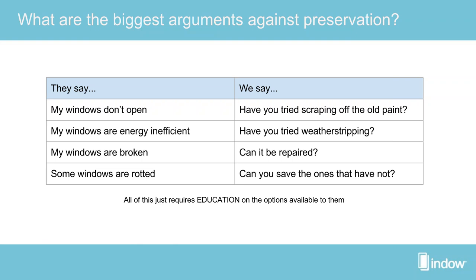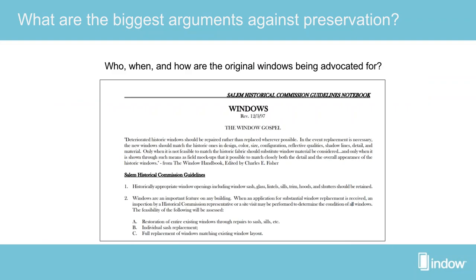If they say their windows are broken, there are options for repair. Same thing with rotting — it doesn't mean every single window has to be replaced. There are options to mix and match. It's all about educating your communities or clients to make sure they know many options are available to them.